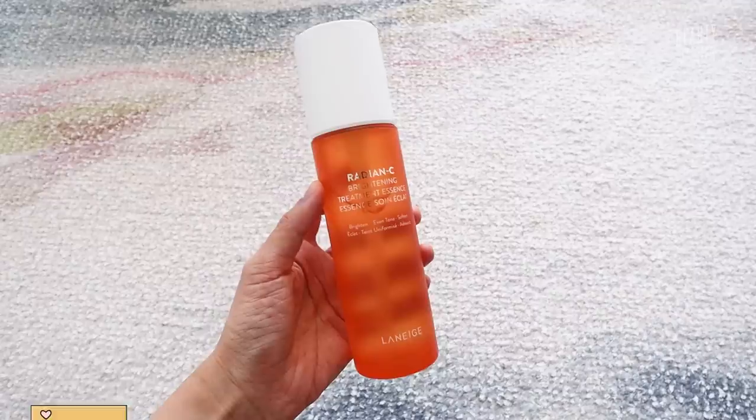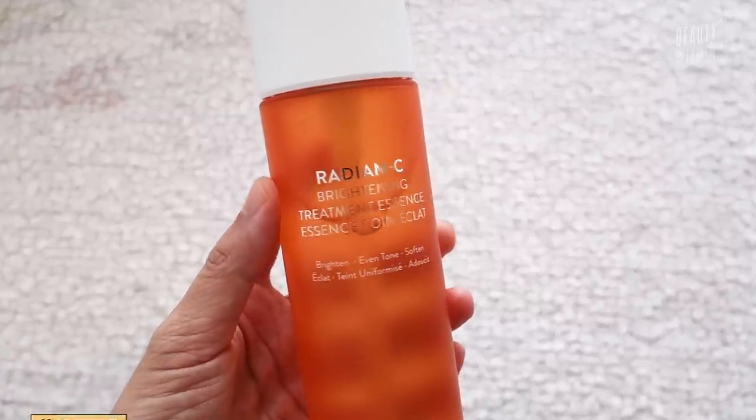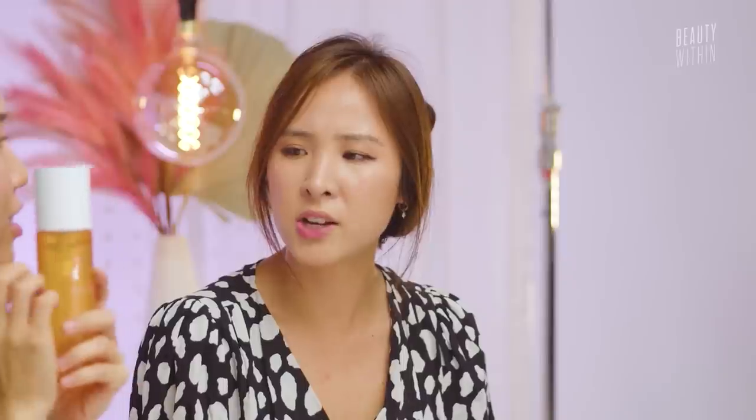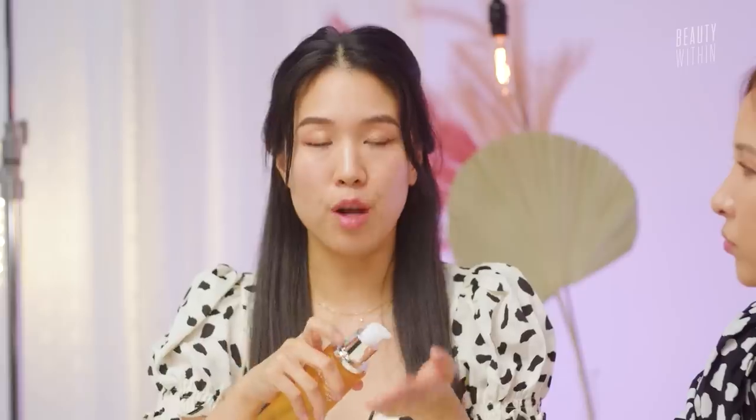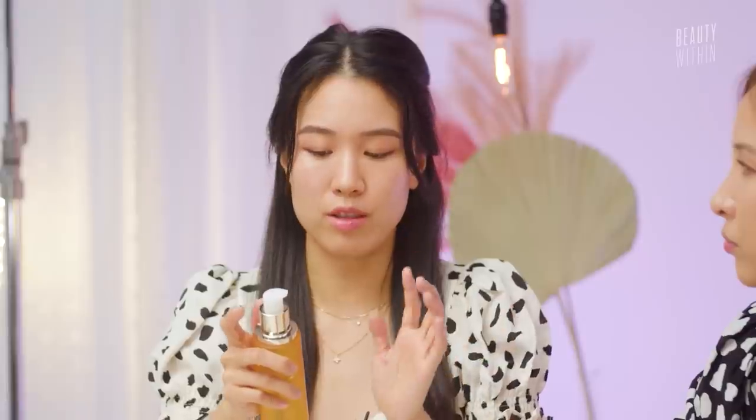Moving on to Laneige's new Radiance C Brightening Treatment Essence, if you do have hyperpigmentation and want brightening with more vitamin C. The name kind of gives away what it is, and the bottle is really cute — glass always has a soft spot. It's a bit like SK-II but not at the SK-II price. They have a little pump where just a drop or a pump is how much you need, and a good amount comes out. They claim that by 30 days your skin will be glowing.